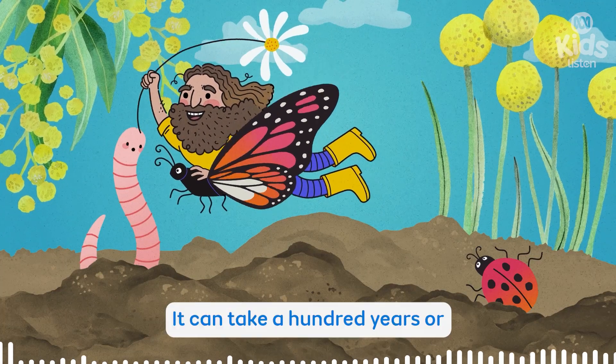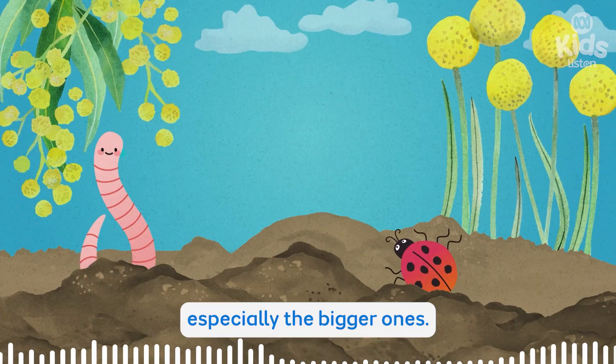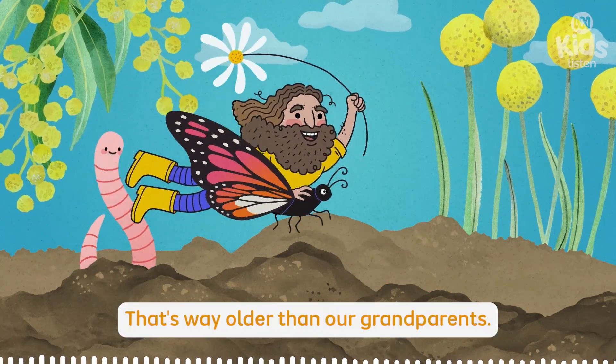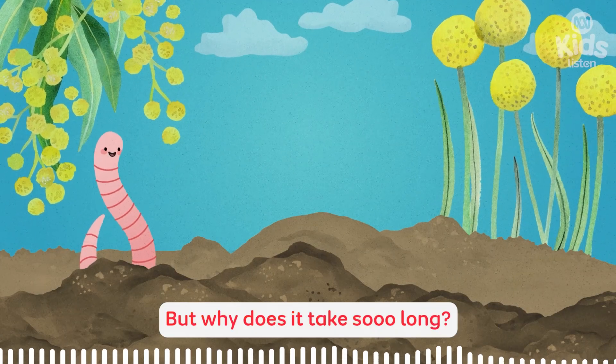How old? It can take a hundred years or more for tree hollows to form, especially the bigger ones. A hundred years? That's way older than our grandparents. But why does it take so long?